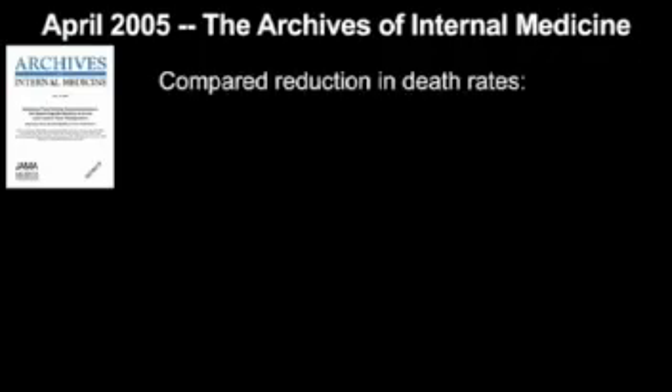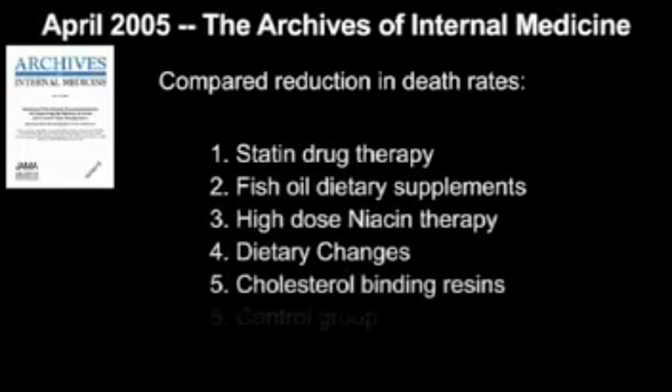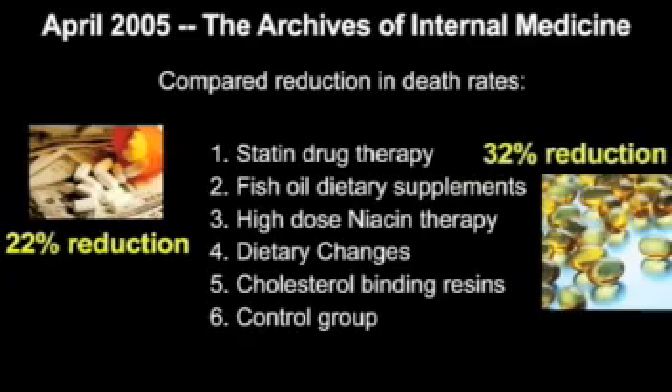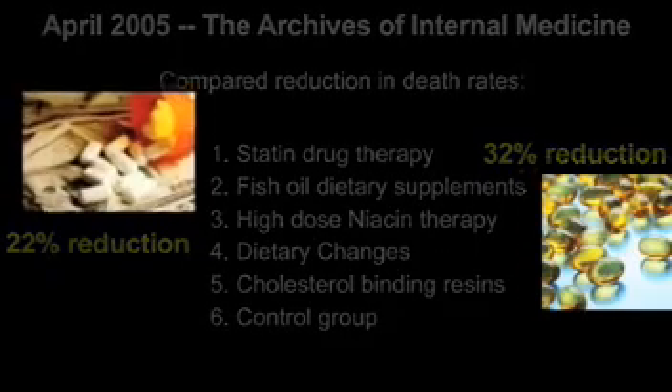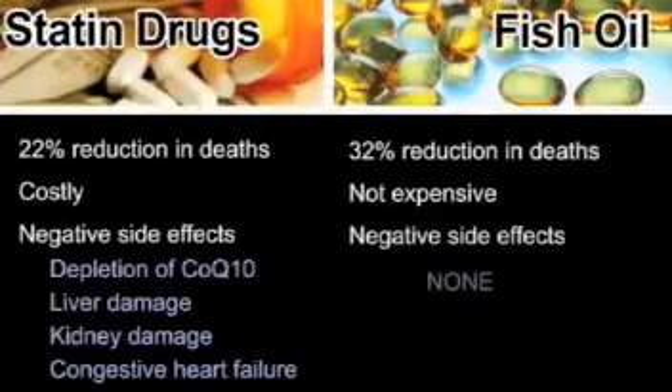On page 13 in the book, McWilliam details a very important study. Scientists compared the reduction in death rates from various heart disease treatments: cholesterol-lowering statin drugs, fish oil supplementation, and four other forms of treatment. Mainstream medicine's weapon of choice, statin drugs, showed a 22% reduction in death from heart disease — but that paled by comparison to the 32% reduction that fish oil produced. The protective effect of fish oil was far greater than even our strongest drugs. So why didn't this study receive the media attention it rightfully deserves? Likely because the drug companies control the media, and they didn't like the results.